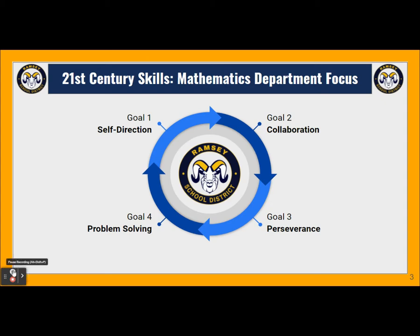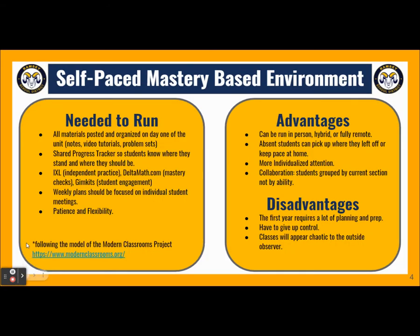While this presentation will address all four goals, our focus today is going to be on self-direction — the goal that gets everything moving in the right direction. To create self-direction, we're going to build a self-paced, mastery-based learning environment as modeled by the Modern Classroom Project from modernclassrooms.org.